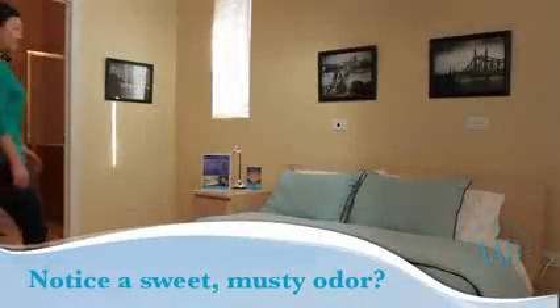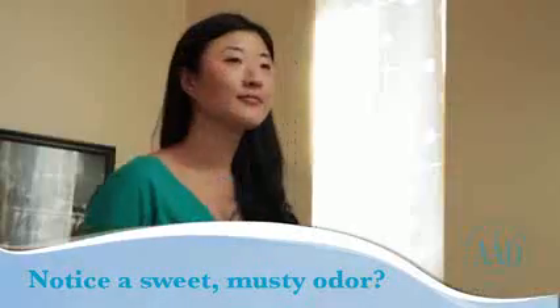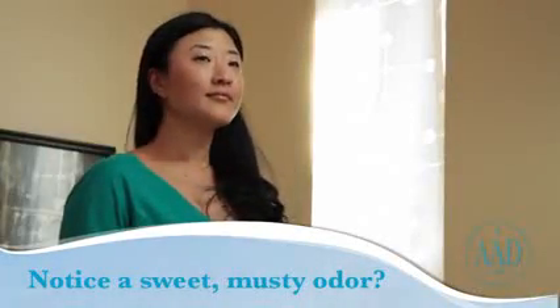When you walk into the room or cabin, take a deep breath. Do you notice a sweet, musty odor? If there is a heavy infestation, you may notice this smell. Bedbugs produce chemicals to help them communicate.